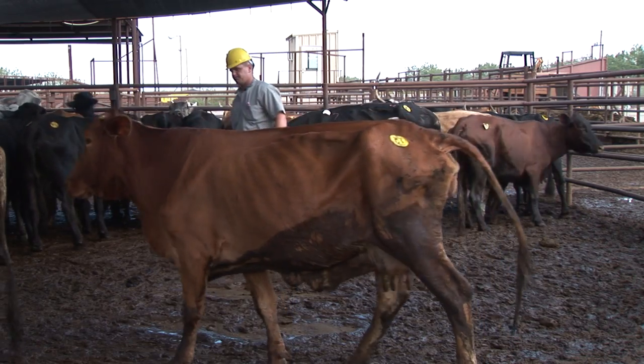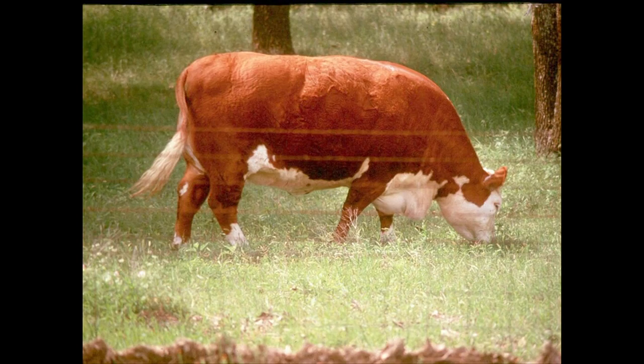When we talk about body condition scoring of cows, we do it on a nine point system with one being an extremely emaciated cow to nine being a cow that is extremely fat or obese.